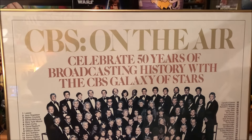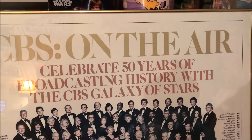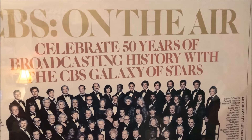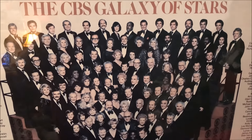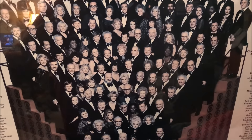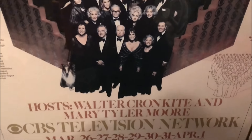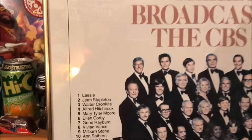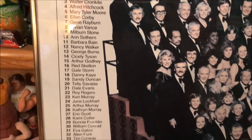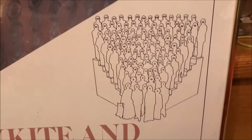This was ten dollars at the flea market this past weekend — it's a CBS On the Air poster from 1978, like a charity broadcast with all these amazing stars. Such an awesome poster — Hitchcock right there in the front. It's got a little list of everybody that was there in attendance.